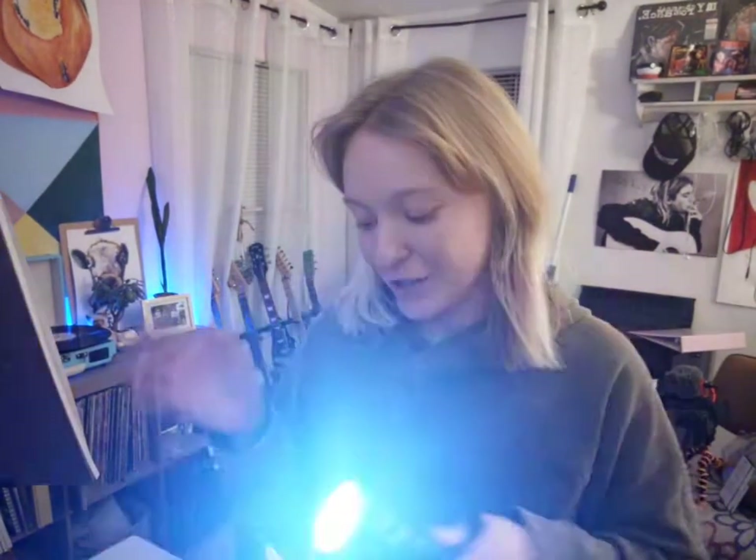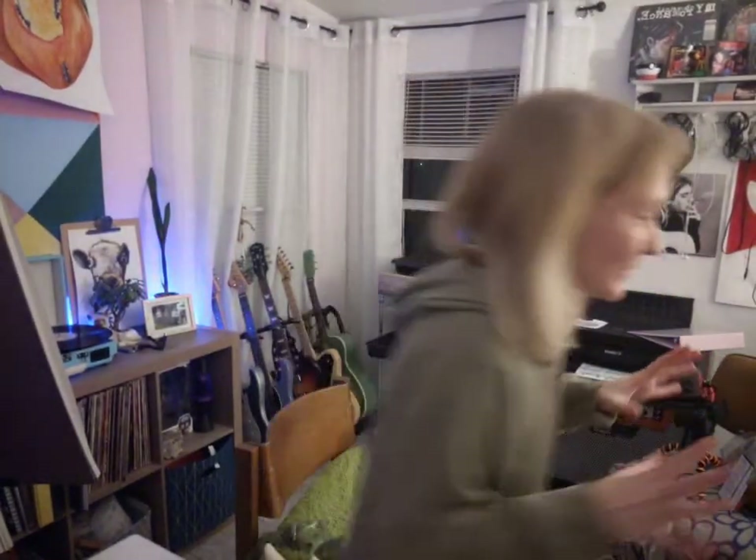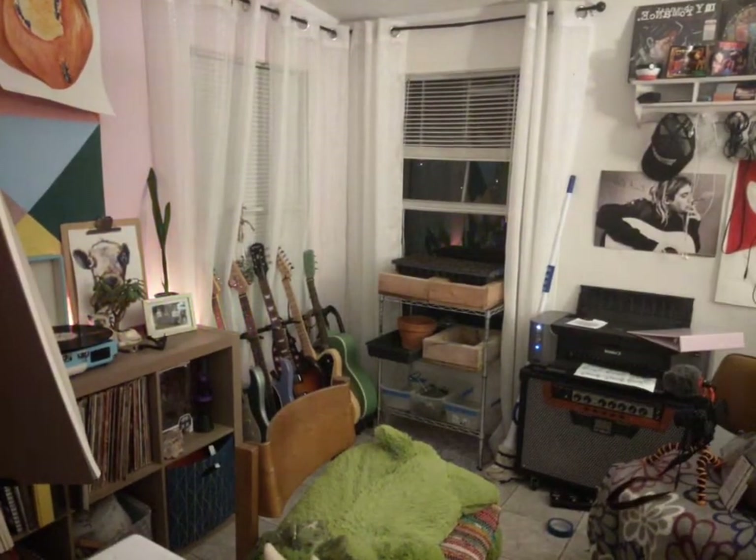Are you ready to see what they look like? So if you don't know what candling is — it's when I take a flashlight and shine it on the bottom of the egg, and you can see what's inside of it. I'm going to turn the lights out so it's going to get dark for a second.